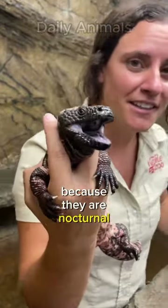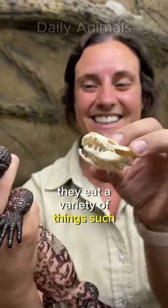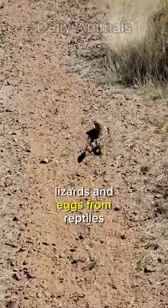Because they are nocturnal, Gila monsters are most active at night. They eat a variety of things, such as young birds, small mammals, lizards, and eggs from reptiles.